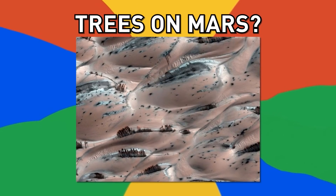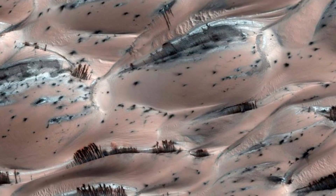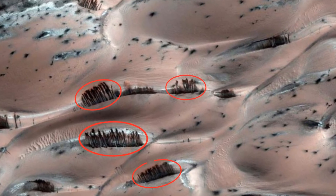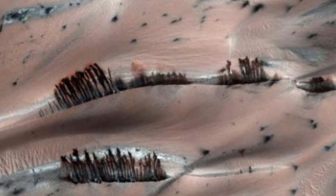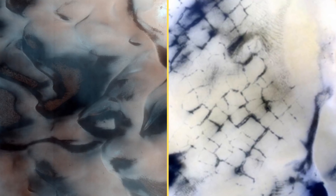Number 8, trees on Mars. We've already seen many strange images from Mars, and this one might be the weirdest. In this image it looks like trees grow on the red planet, but once again it's just an optical illusion. What you are seeing are dark streaks of collapsed material running down the sand dunes, caused by carbon dioxide frost evaporation, which seems to be the cause of many of the strange happenings on the planet.